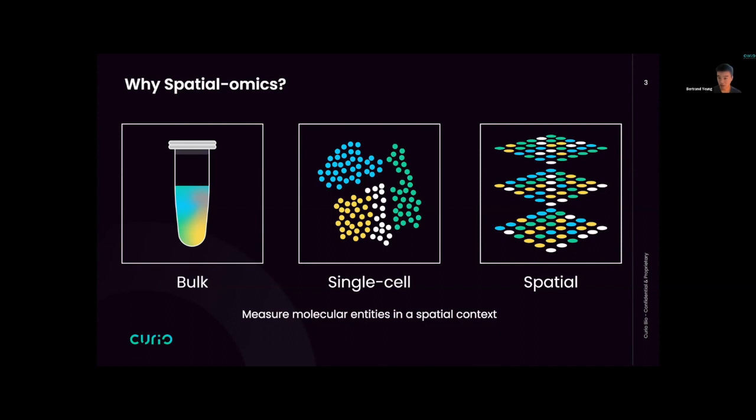There really wasn't a way to tell because it was just an average expression profile for that population. With the invention and implementation of single-cell sequencing several years ago, this became possible. But there was still a missing key piece of information: where were the locations of all those cells and those populations? In the last few years, there's been an explosion in new spatial technologies where we can now measure molecular entities in a spatial context.